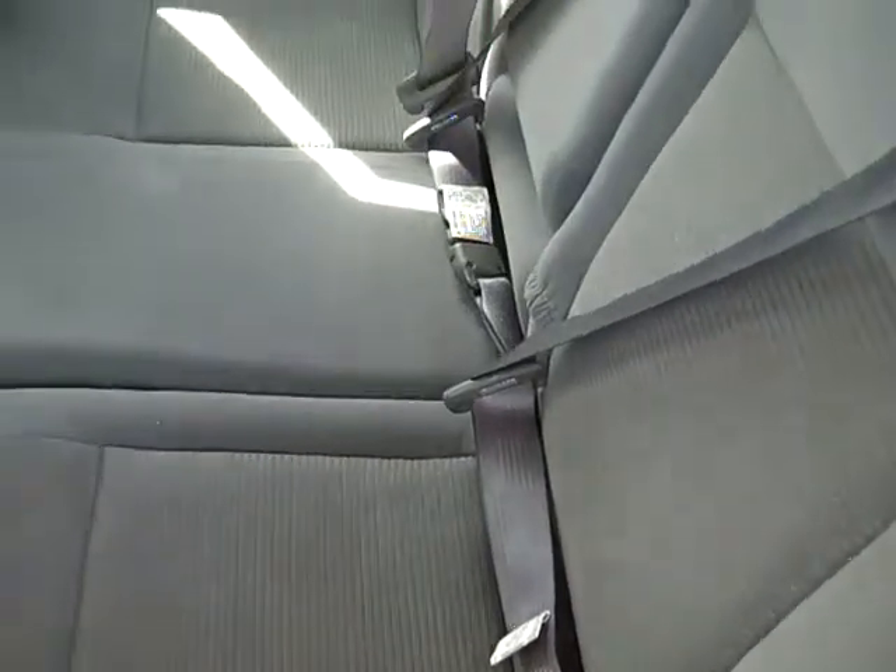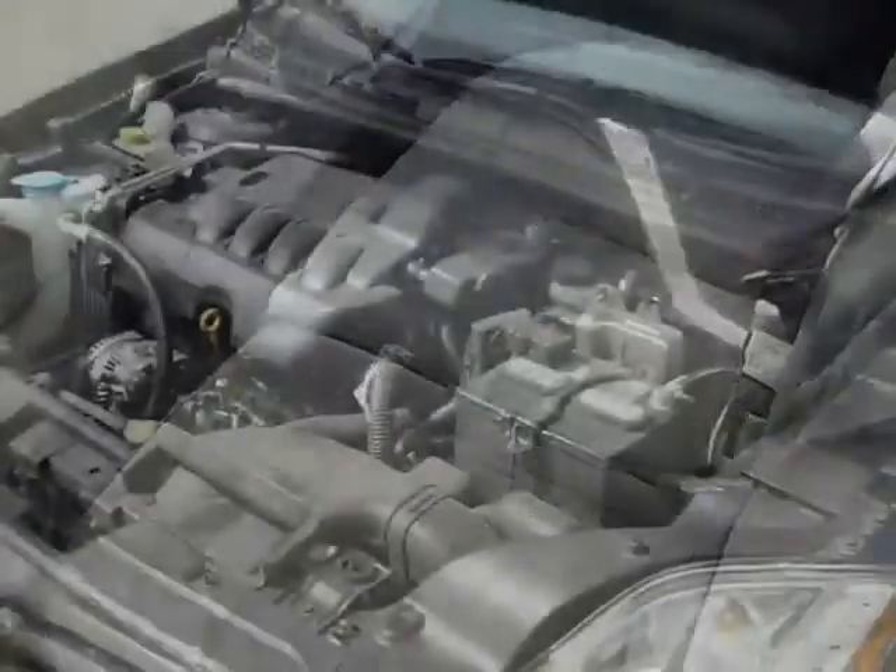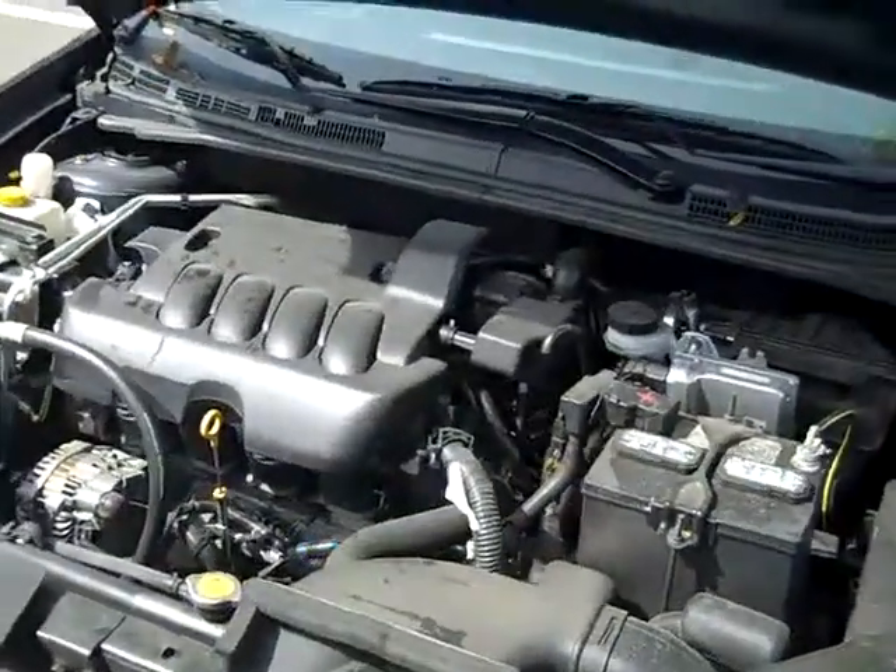Here's a look at the back seat. The engine is a 2.0 liter, so you're going to get great gas mileage.